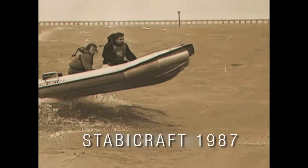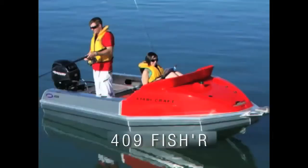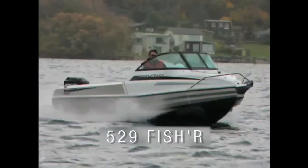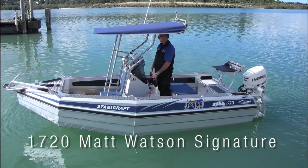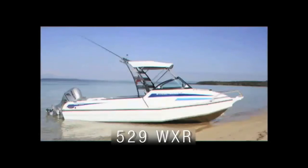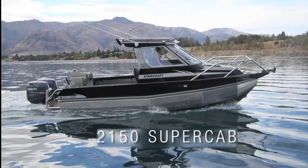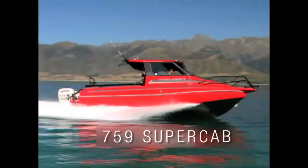What began in 1987 with a single model has evolved into an extensive range. At the top is the all-weather luxury of the Supercab and Pilothouse models.